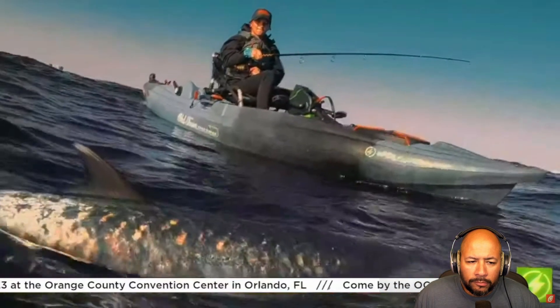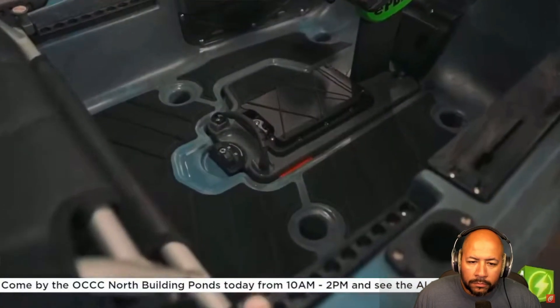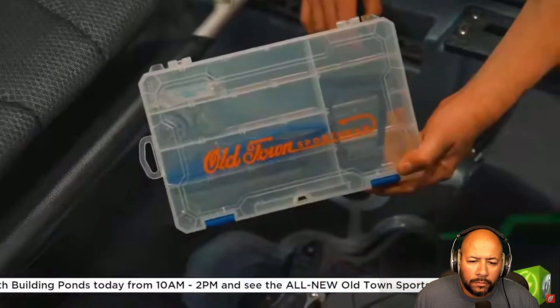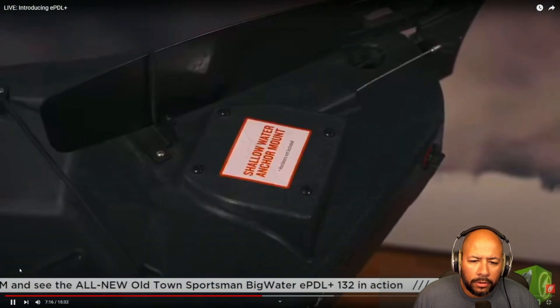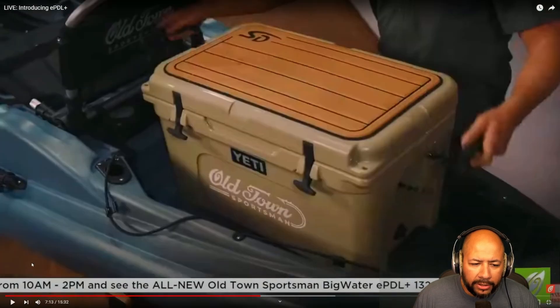The e-PDL Plus technology introduces a new and exciting way to experience the water, and because it's seamlessly integrated into the Sportsman Big Water, it includes all the same Sportsman amenities: premium padded floors, enhanced seating, a forward-facing rod holder, and a branded tackle box. They've also upgraded the deck with a wider stern tank well to accommodate standard tackle crates and coolers, a deeper cup holder, and an improved shallow water anchor mounting location.